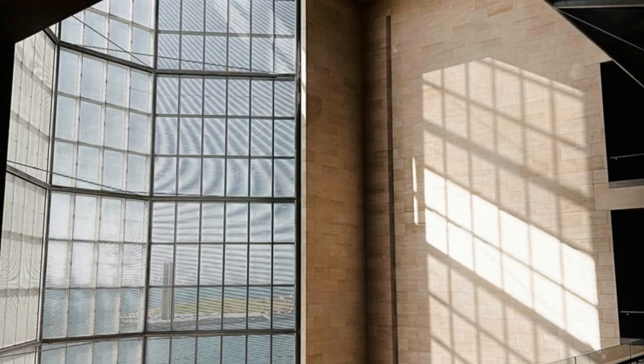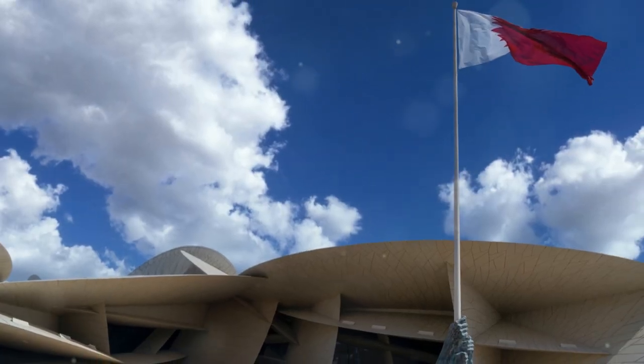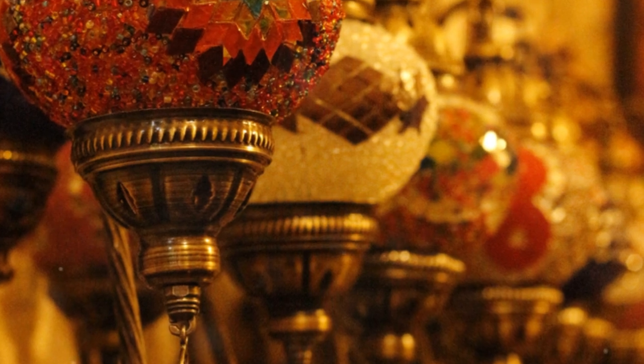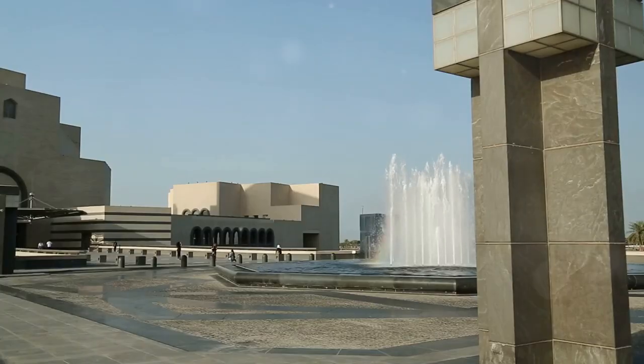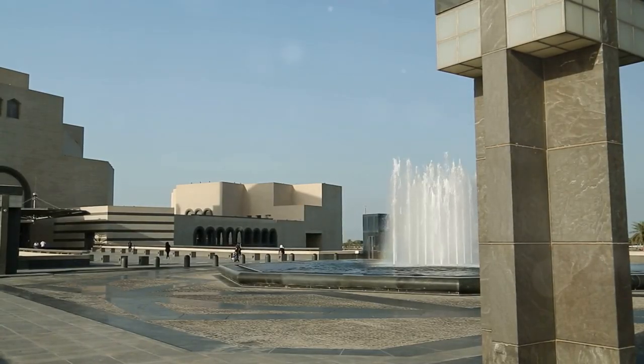As you wander through its galleries, you'll encounter exquisite ceramics, textiles, manuscripts, and jewellery from across the Islamic world. The museum's stunning interior and serene park offer a perfect blend of culture and tranquility.